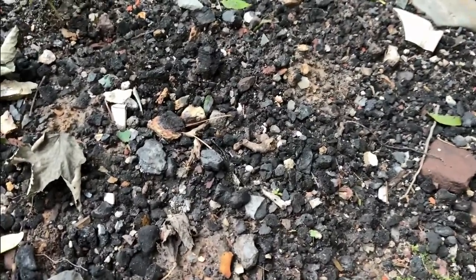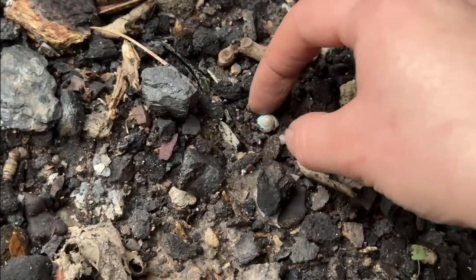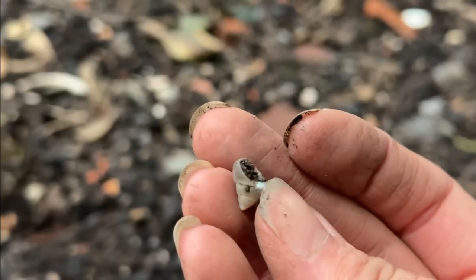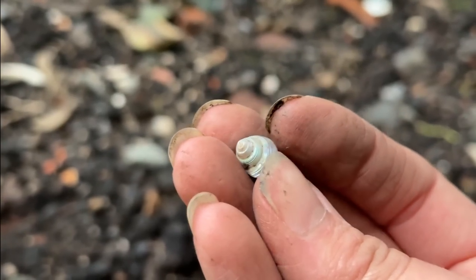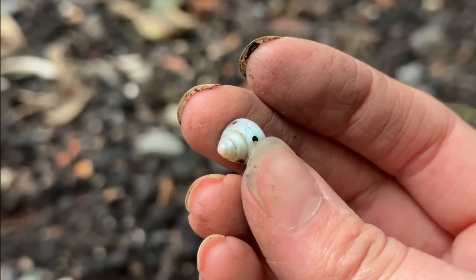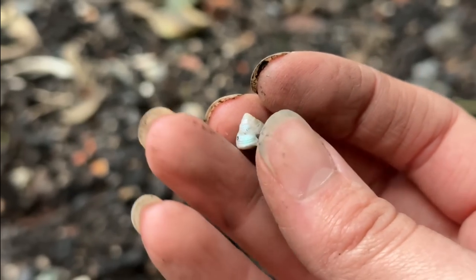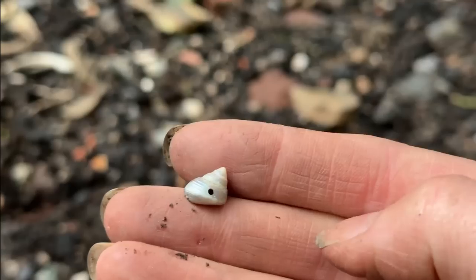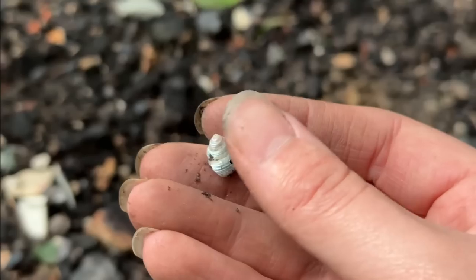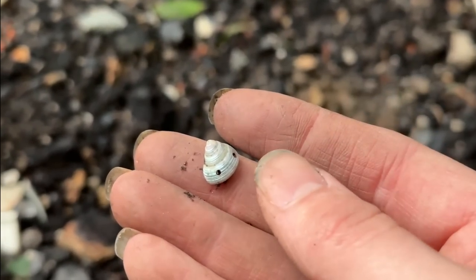I've found a bead down here but it's not a glass bead — it's actually a shell bead with little holes in it. I don't know what kind of shell it is but it's gorgeous. I don't think we've found a bead like that yet — that's new to us. I love it. Usually shells are quite corroded and destroyed by the acidity of the tip, but I found two today, which has been really nice.